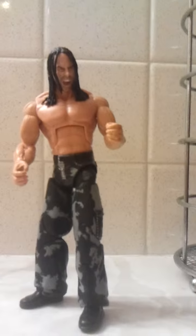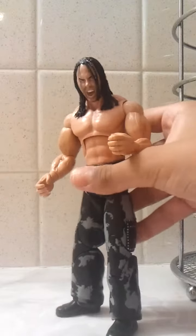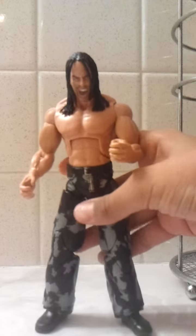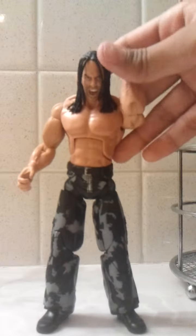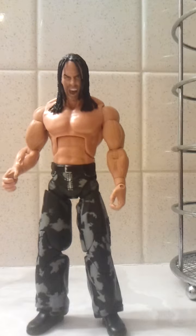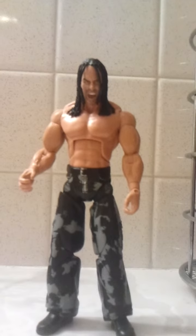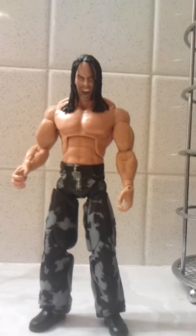So that's my review of the exclusive Matt Hardy figure. Let me know what you think about the Hardy Boys being back in TNA. Thanks for watching, and goodbye!